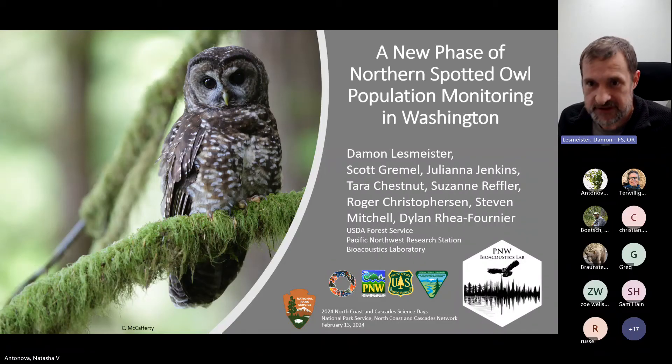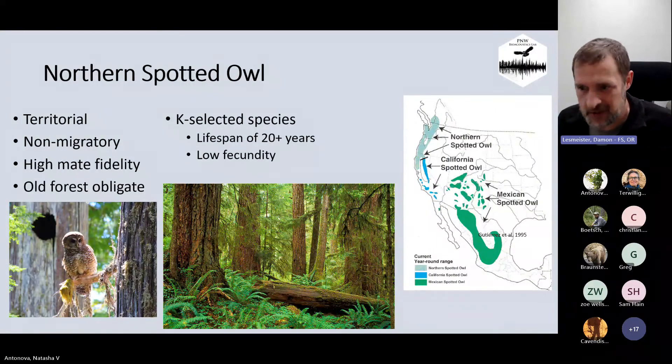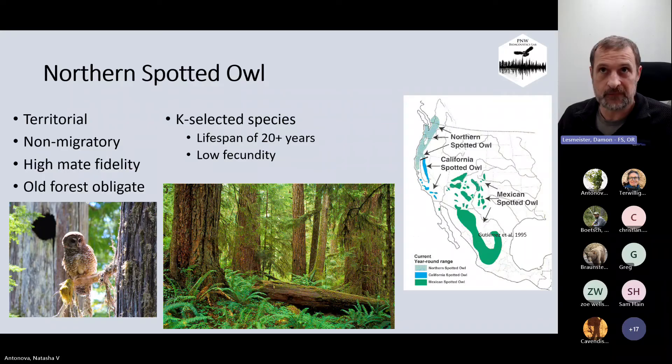This involves the National Parks and the units that fall within the northern spotted owl's range. Just some background to make sure we're all on the same understanding. The basic natural history of northern spotted owls is really important — not only why we're so focused on them, but also the ways in which we're monitoring these populations. They're a territorial, non-migratory, medium-sized owl.